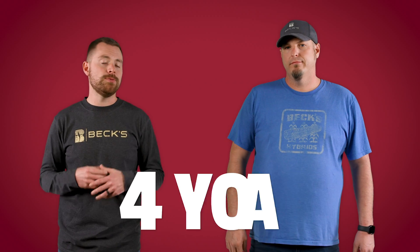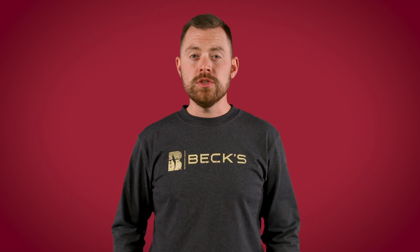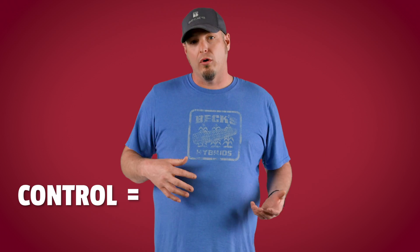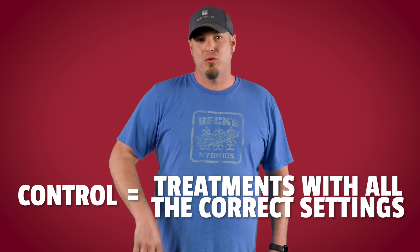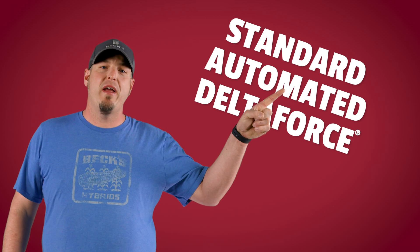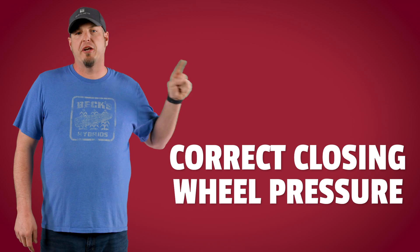We're going to hit on four new corn studies and four new soybean studies for PFR in 2024. New study number one: some of you are probably familiar with our success strategies omission study, where we take all five success strategies and pull out each one individually to evaluate which one is giving us the most benefit. That's exactly what we're doing in this study, but looking at planter settings. Our control — or treatments with all the correct settings — will consist of the following: correctly set row cleaners, standard automated Delta Force, two-inch planting depth, and correct closing wheel pressure.